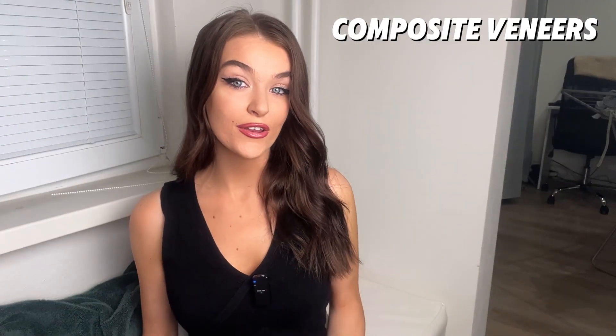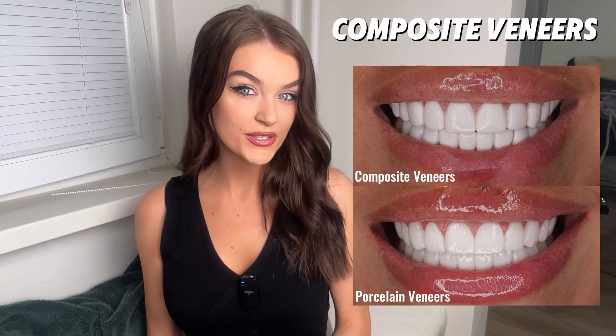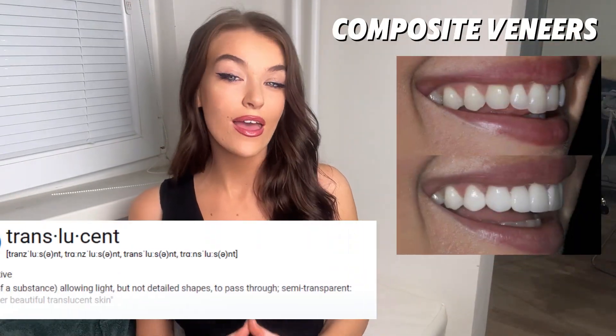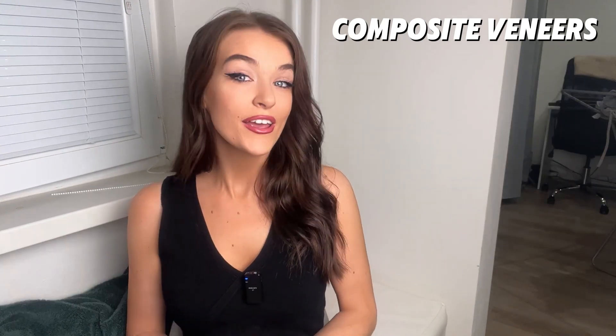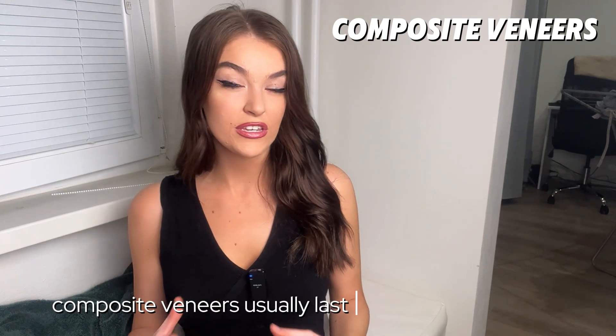Composite veneers have very good aesthetics. However, they don't look as natural as porcelain veneers, so just bear this in mind — they are slightly less translucent than normal teeth. Let's talk about stain resistance, because this is incredibly important, especially if you like your coffee. Composite veneers are prone to staining and are generally less durable than porcelain veneers, lasting around five to seven years roughly.